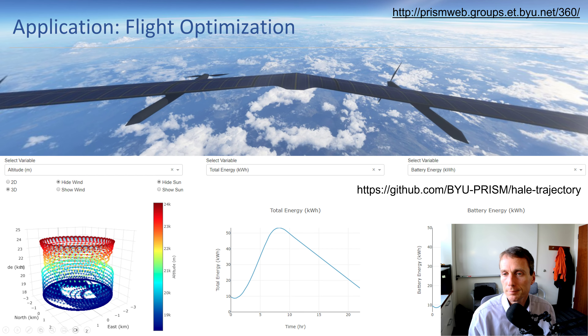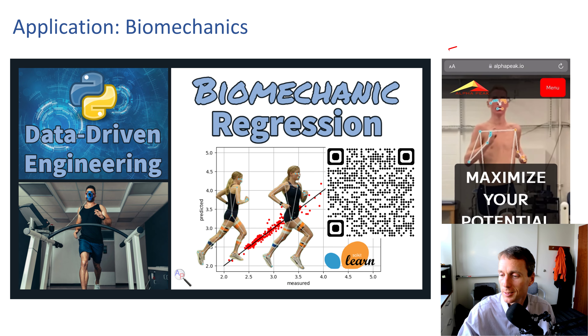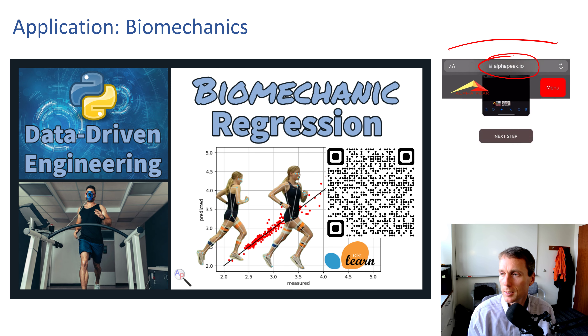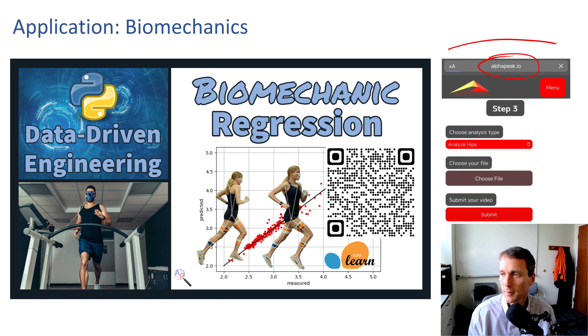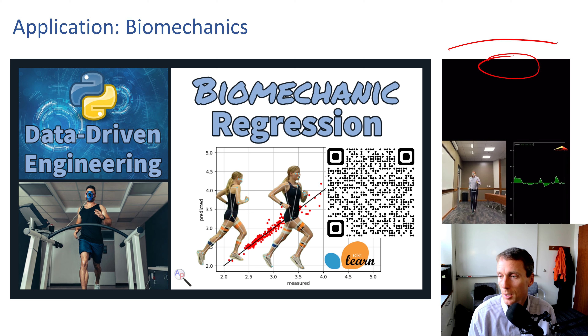For biomechanic regression, you can see a photo of me running. I went to alpha peak.io, uploaded my video, and it does an AI form analysis — for example, analyzing my hips and hip drop as I stride. You submit the video and it does this form analysis based on a deep learning machine-learned model. So there's data from the high-altitude aircraft, from flight tests, but also from cell phone cameras and other sources we can use in the classroom to reinforce principles with something as simple as a cell phone.